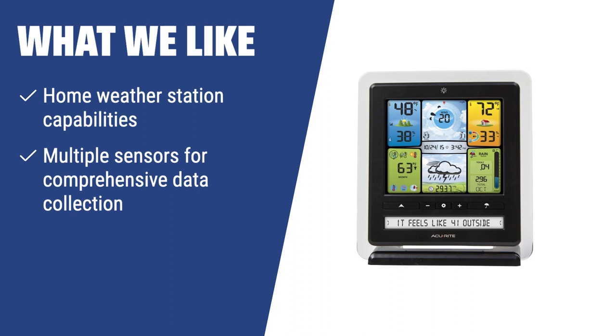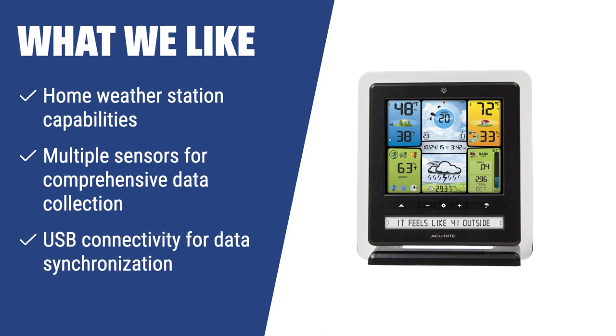What we like: If you are looking for a comprehensive home weather station, the ACUrite 02064C is the ideal choice. With multiple sensors for wind, temperature, humidity, and precipitation, along with USB connectivity for data synchronization, this anemometer is perfect for weather enthusiasts.